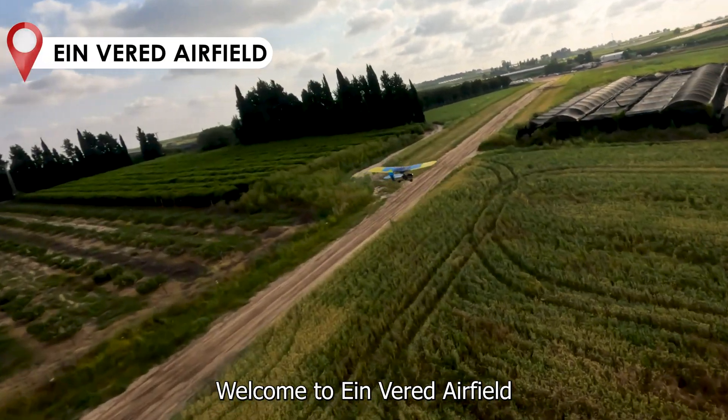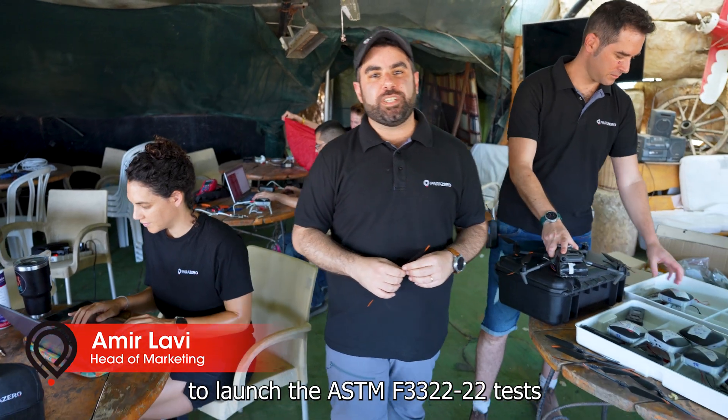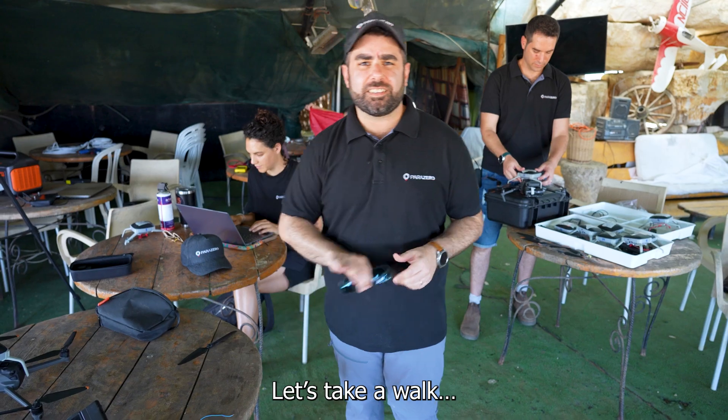Welcome to Envered Airfield. We are thrilled to launch the ASTM F3322-22 test. What is ASTM certification? Let's take a walk.